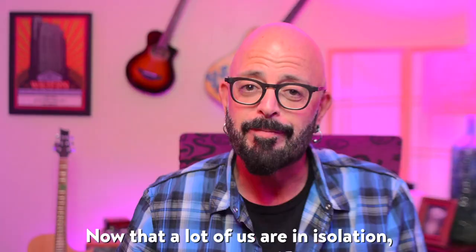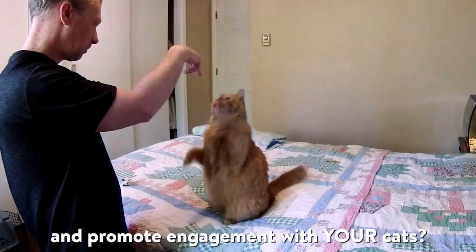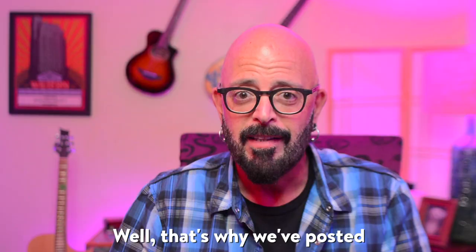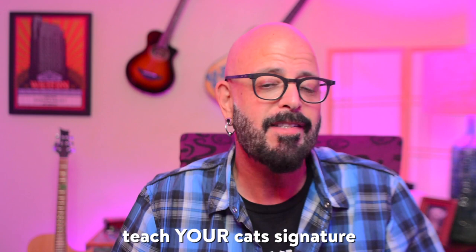Now that a lot of us are in isolation, at least for the next several weeks, we thought what better way to help you deepen your bond and promote engagement with your cats? That's why we've posted step-by-step instructions about how you can, with these same easy techniques from the program, teach your cats signature Cat Positive moves like the High Five.